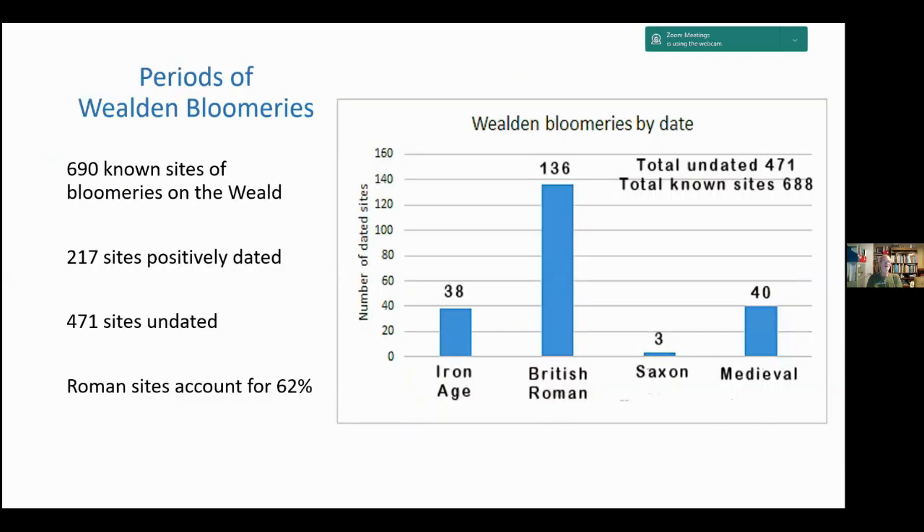Of the 690 known bloomery sites, 217 have been positively dated largely by pottery but also by carbon-14. We have roughly the same number of Iron Age and medieval sites. Roman sites dominate — 62% of dated sites are Roman. We have very few Saxon sites, about 1%, and only three have been positively identified as Saxon.